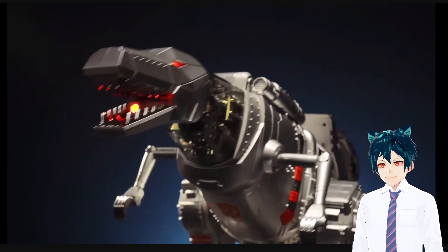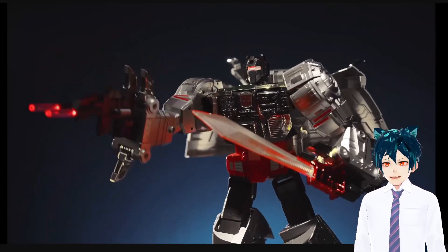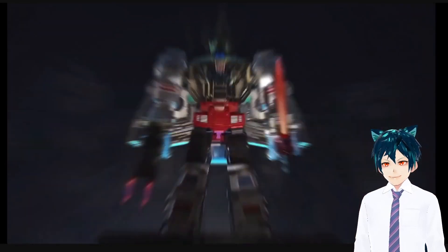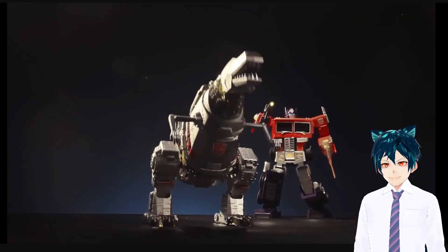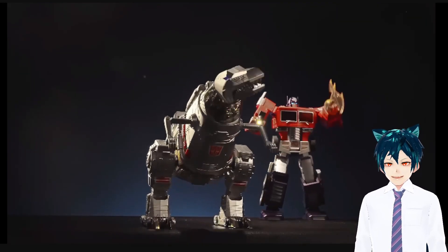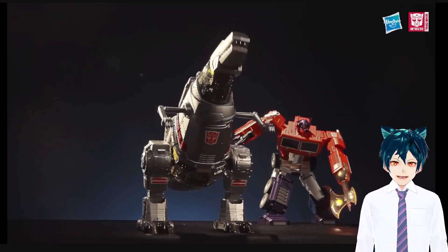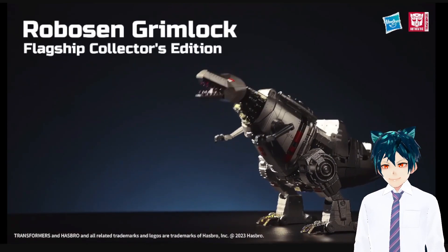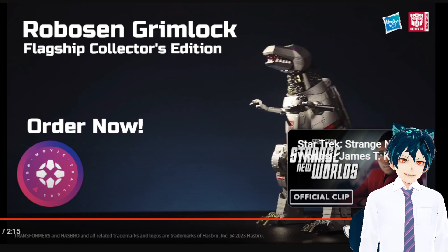Threaten Decepticons now! Yes! Eat them all! Destroy them all! He has a crown now! Step into Mini Theater, where you can interact with other RoboSend Transformers robots. RoboSend is doing an amazing job — probably expensive as hell, but amazing. Grimlock G1 Flagship Edition by RoboSend. Flagship Edition — that probably means it's very expensive.